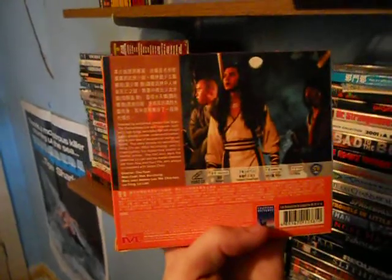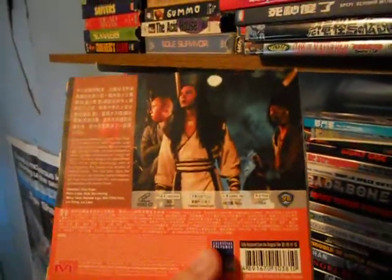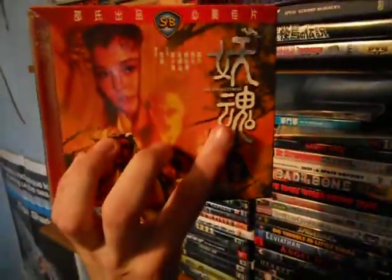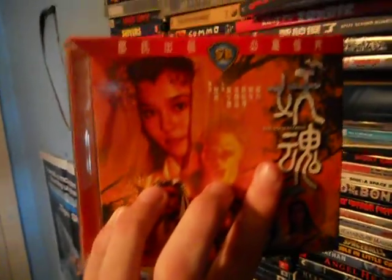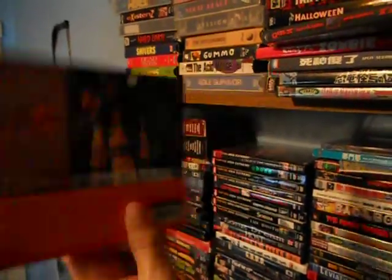I only got halfway through — put in one disc and fell asleep, never put on the other disc. Hopefully I'll get around to finishing this. VCDs come in standard jewel cases, though the Atank one is an exception in a little sleeve. You can get a lot of stuff that you can't get on DVD or VHS sometimes on VCD. It's just a very curious format.